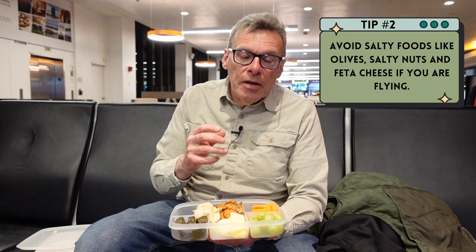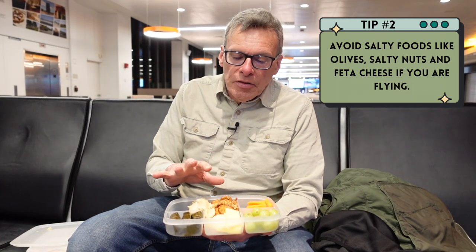The other thing I like to think about is because I'm going to be flying on a plane, I want to try to keep the sodium levels down. I don't want to bloat up on the plane, so it's best to keep the sodium levels low.